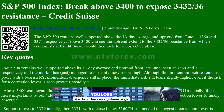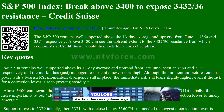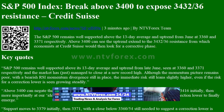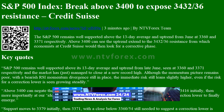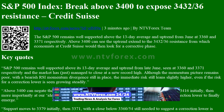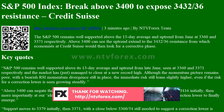Hi, I am Anna from ntvforex.com. S&P 500 Index Break Above 3,400 To Expose 3,432-36 Resistance — a Credit Suisse analysis. The S&P 500 remains well supported above the 13-day average and uptrend from June at 3,360 and 3,371 respectively. Above 3,400 can see the uptrend extend to the 3,432-36 resistance, from which economists at Credit Suisse would then look for a corrective phase.